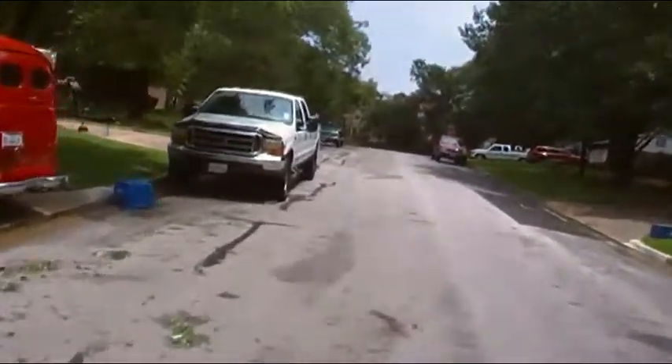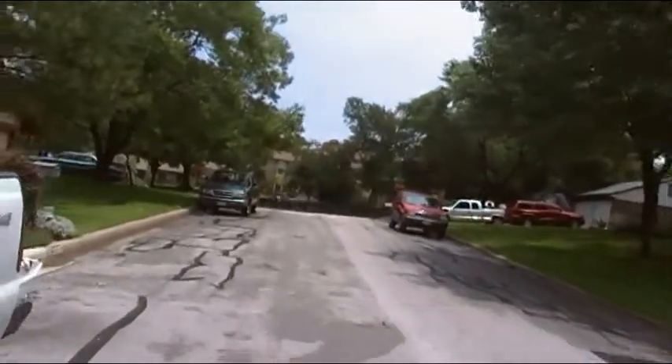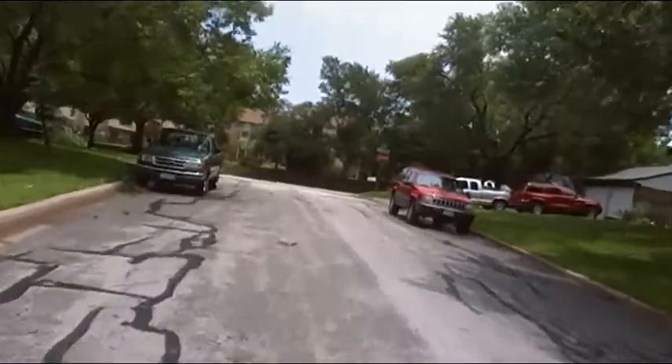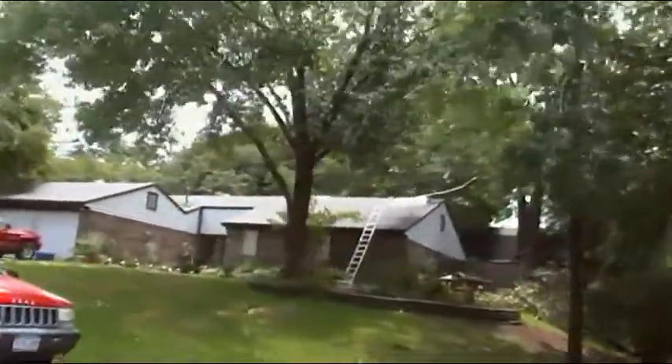Not too much structural damage — just a lot of trees and tree branches down, a few big trees knocked down but not too many.